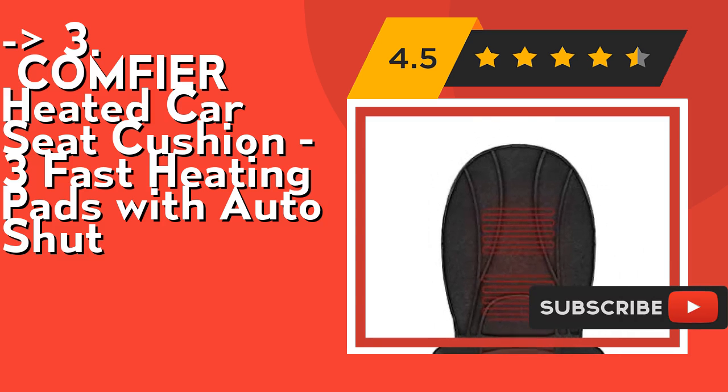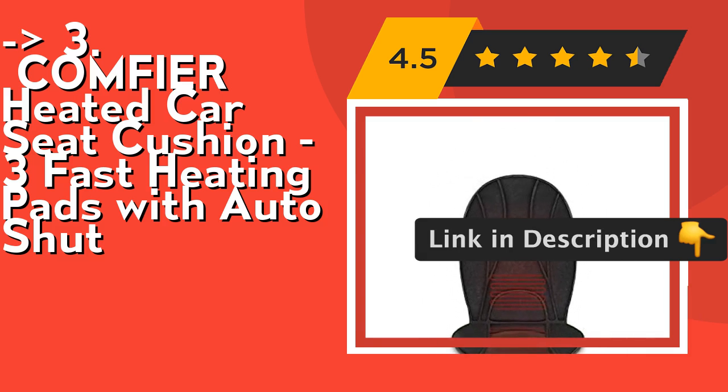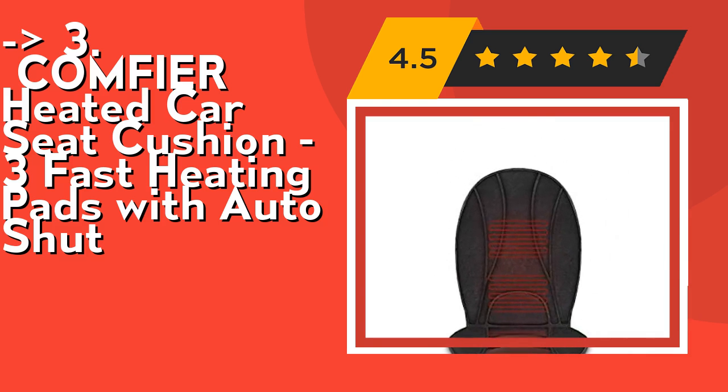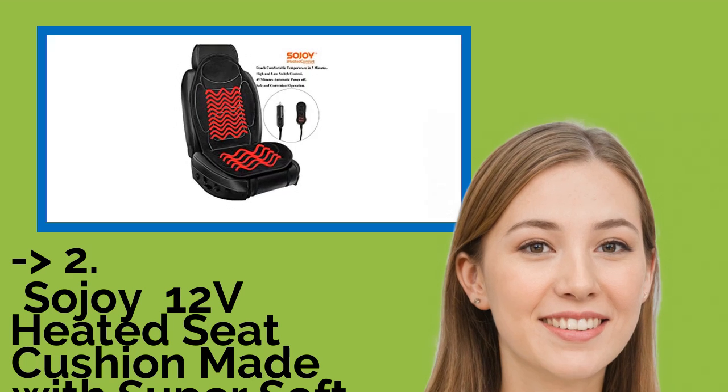The seat heater plugs into the vehicle's standard cigarette lighter and warms up immediately — a car adapter is included in the package. The heated cushion is lightweight and portable, making it easy to take from one car to another. Check out the link in the description to buy this product from Amazon. According to reviews, the second best product is the Sojoy 12V heated seat cushion.